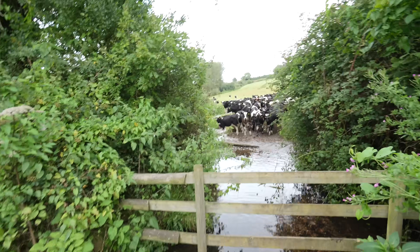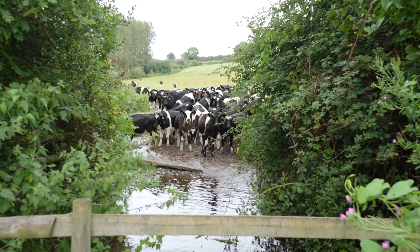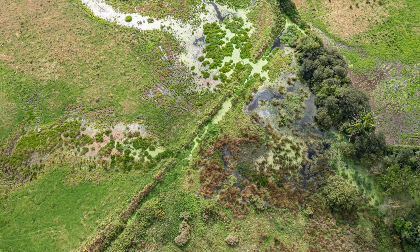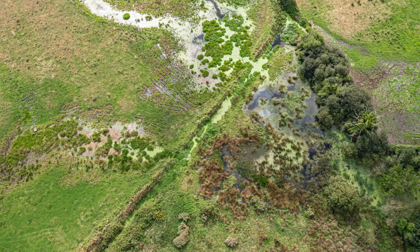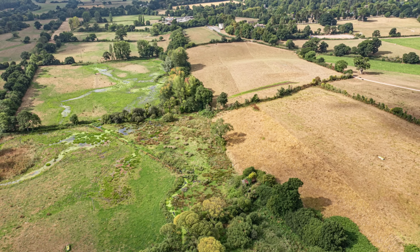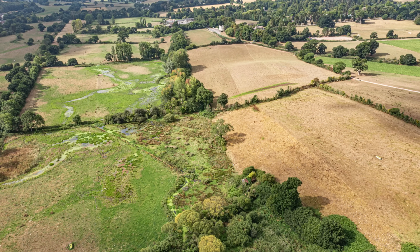Interestingly, beavers can be a real asset to farmers. Over the past few years, we've had some incredible droughts and record temperatures. There was some drone imagery shot here, and it showed that this whole beaver wetland stayed green and wet while the rest of the landscape around it was dried out to a crisp. This area stayed wet.